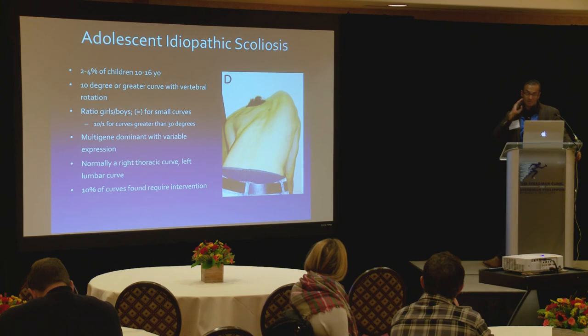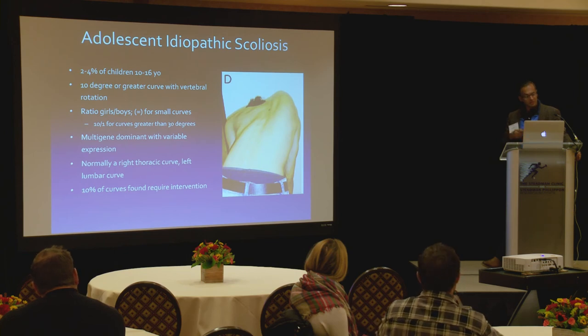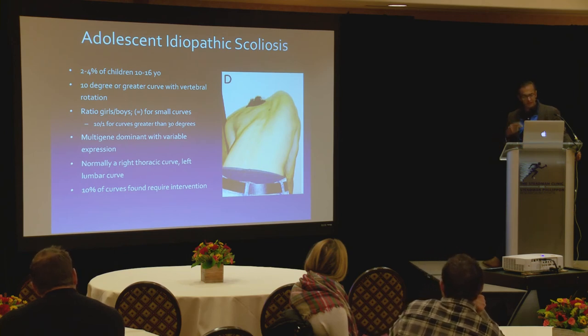Like a tire out of alignment wearing faster, the spine does the same thing. Now, for idiopathic scoliosis — about 2% to 4% of people are affected. Smaller curves under 15 degrees are pretty equally distributed between boys and girls, but as curves reach 25 to 30 degrees, it almost always predominantly affects adolescent females, though the link hasn't been figured out yet.